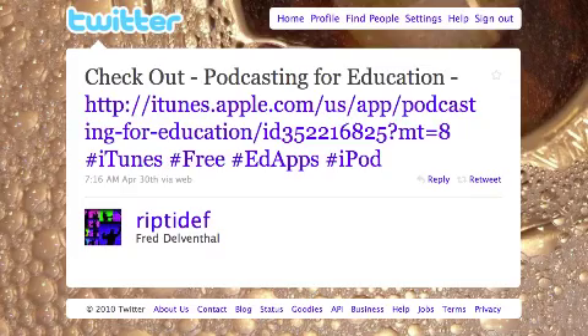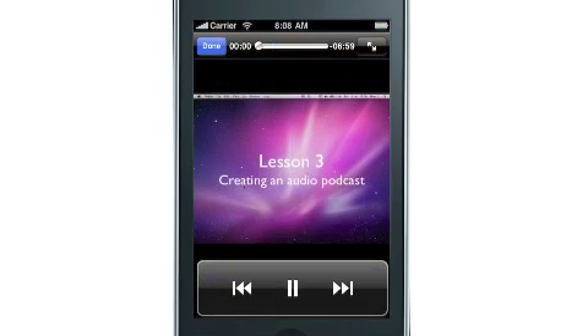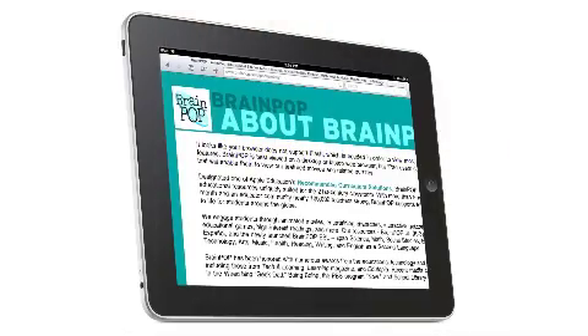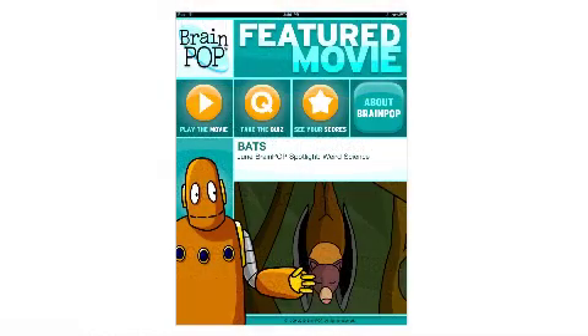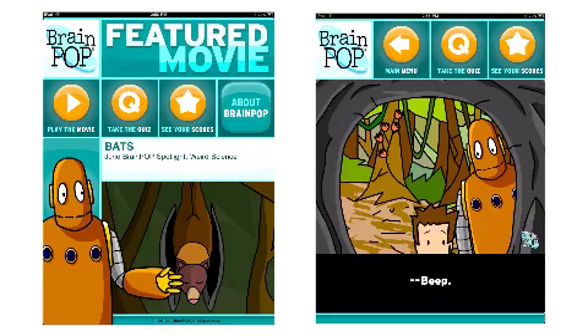Fred wrote about the Podcasting for Education app. It's a set of seven tutorial videos for educators who want to learn how to podcast using GarageBand. If you're not a Mac user, the app isn't for you since GarageBand is Mac-only software. Fred also tweeted the BrainPop Featured Movie app for iPad. While the current BrainPop.com site uses Flash and won't work on an iOS device, the free app brings one video from their educational site to the iPad. You don't get a choice in what the featured movie is, but they're all good.